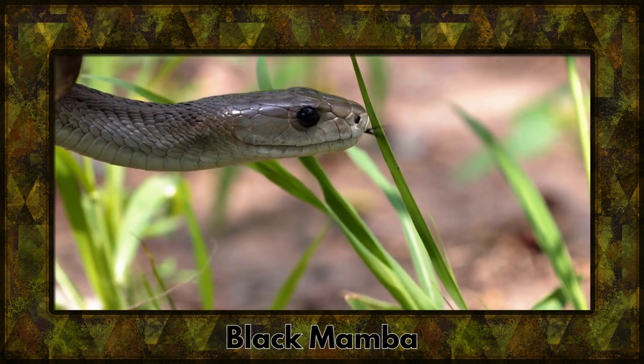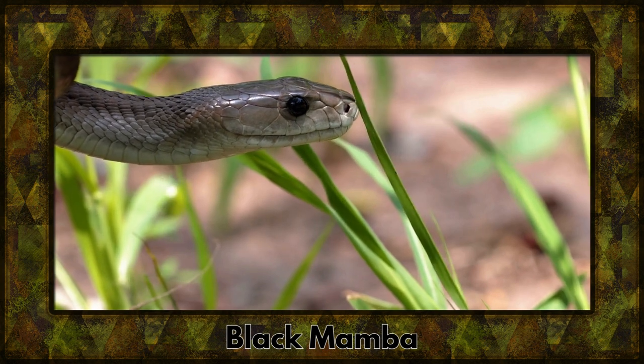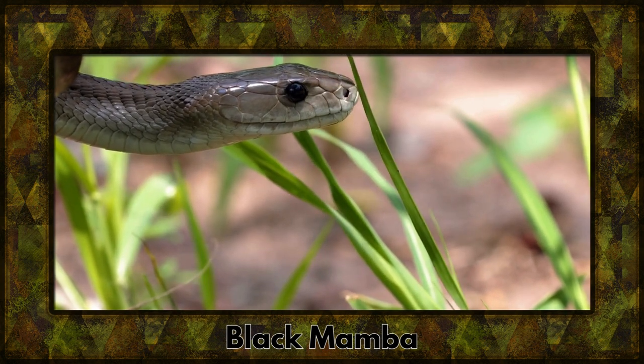Hold your breath for the black mamba, one of the fastest and deadliest snakes on Earth. It's a creature of speed and stealth in the African savannah.